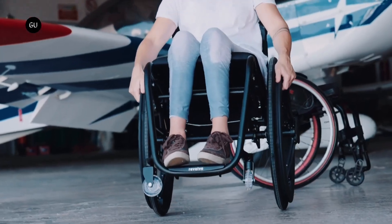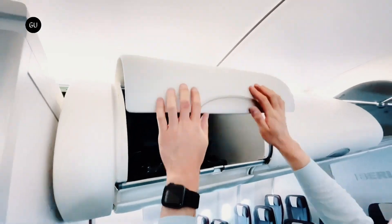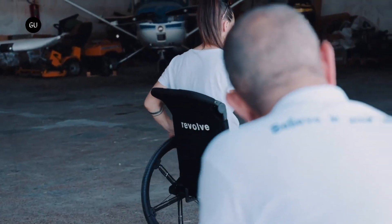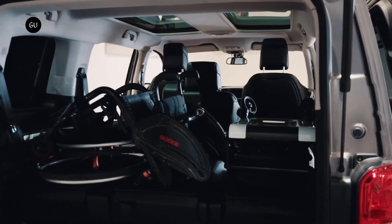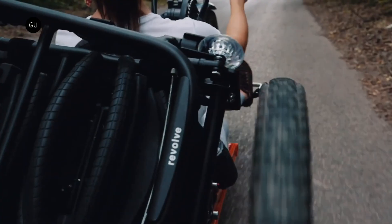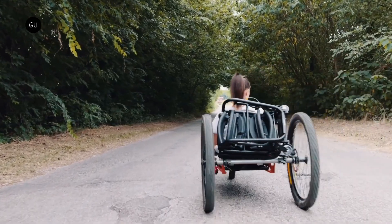Engineered for both indoor and outdoor use, the Revolve Air wheelchair combines functionality with a sleek design. Its lightweight frame ensures ease of maneuverability without compromising durability. The wheelchair's wheels are designed to provide a smooth ride over various terrains, ensuring comfort and stability.